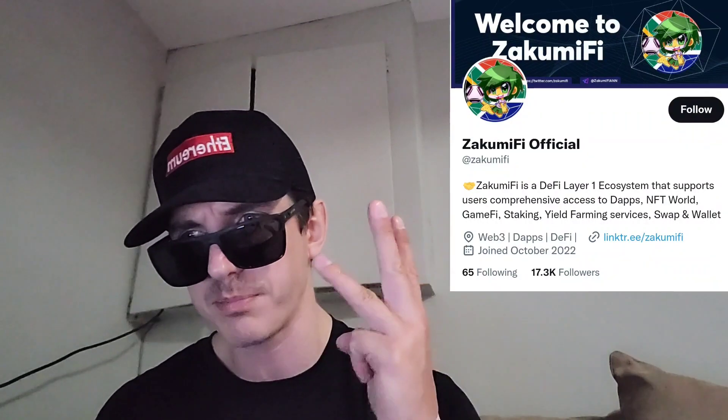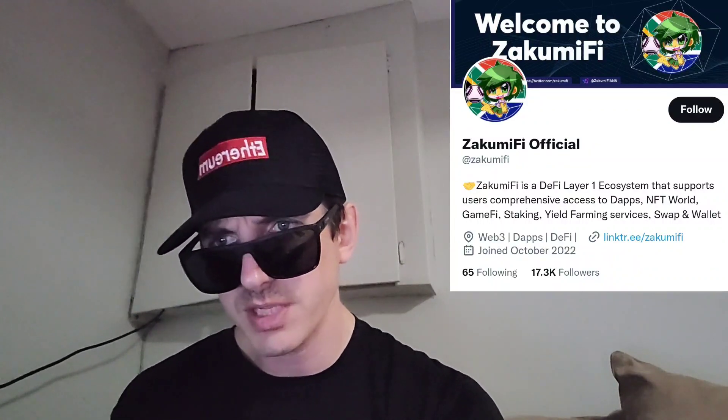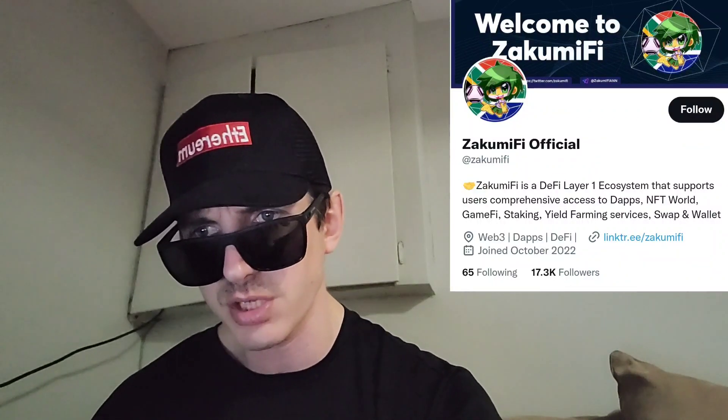ZakumiFi is a DeFi Layer 1 ecosystem with dApps, NFT world, GameFi projects, staking, yield farming, swapping, and wallets — tons of utility within this ecosystem. On their webpage they have the audit, KYC, and all that. They're partners with Avdex, PinkSale, CoinMarketCap, CoinGecko, MetaMask, and BSCSCAN. You can stake within the staking pool, swap your tokens, and it supports cross-chain as well. The Zakumi Swap is a decentralized exchange that trades on the liquidity of PancakeSwap. It can perform swaps and create liquidity pools through PancakeSwap with low fees, fast transactions, and is easy to use, secure, and multi-chain.